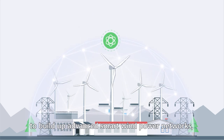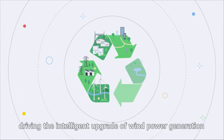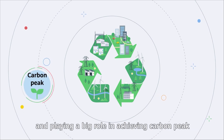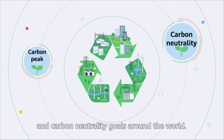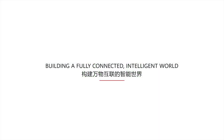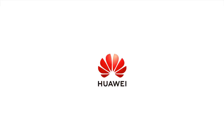As a global player providing ICT infrastructure, Huawei will continue to innovate together with its industry partners to build advanced smart wind power networks, driving the intelligent upgrade of wind power generation and playing a big role in achieving carbon peak and carbon neutrality goals around the world.